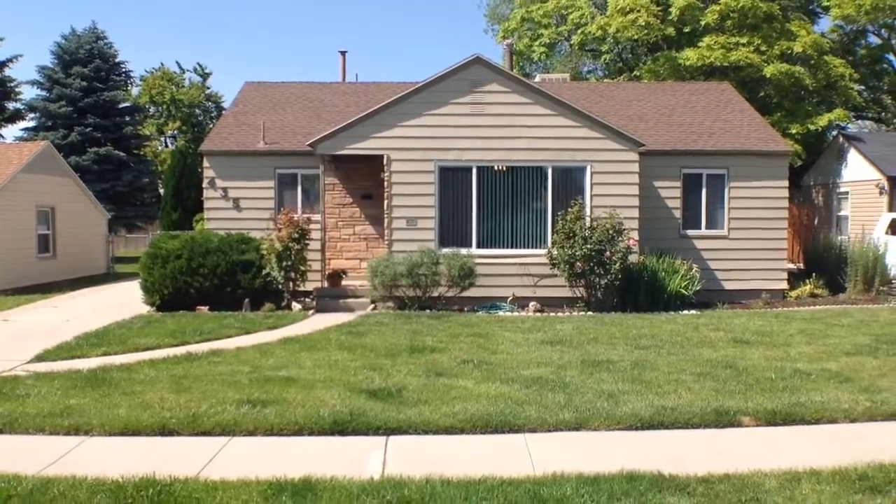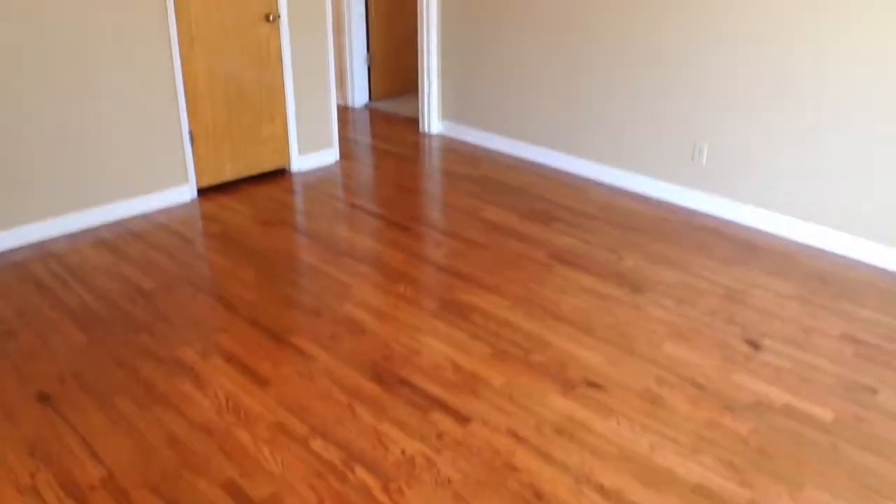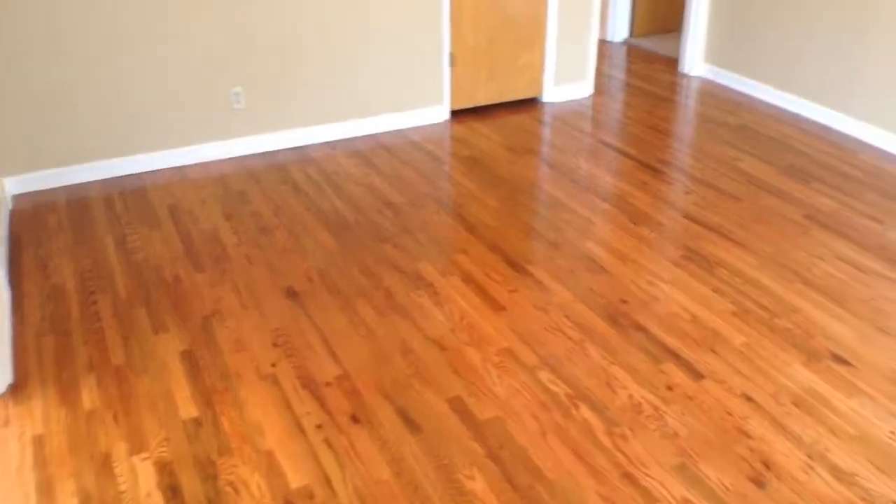Let's walk inside and take a look around. Here we are in the living room. As you can see, nice hardwood floors that have been recently refinished.